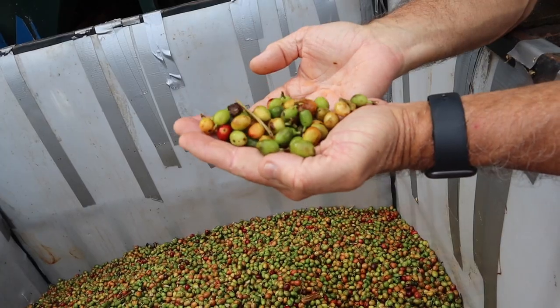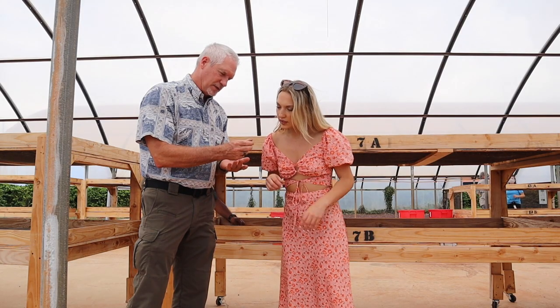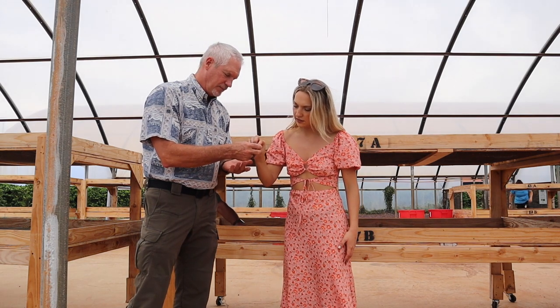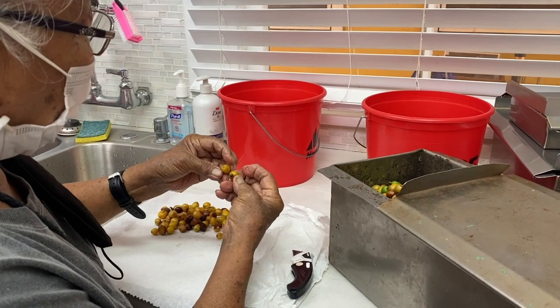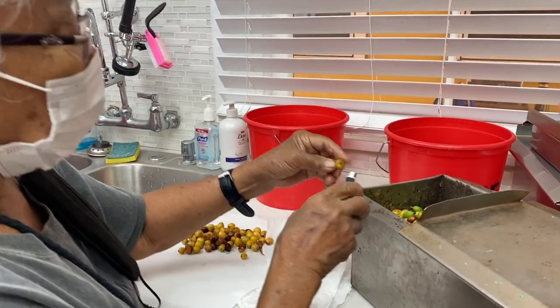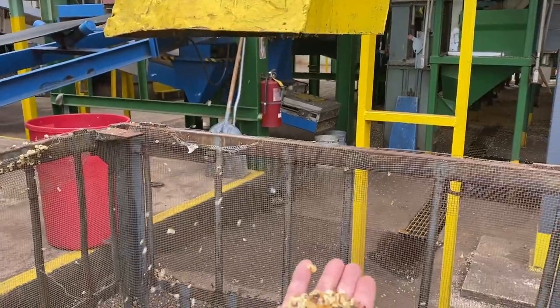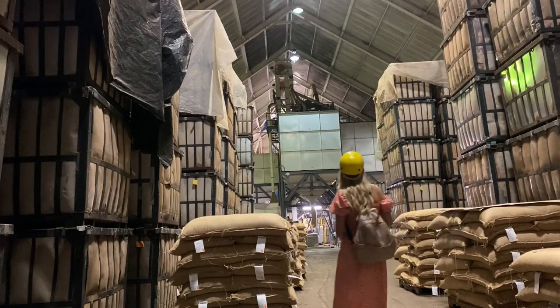Once the coffee cherries have been harvested, they're taken to a wet processing plant where they're separated into different grades of coffee based on ripeness. The cherries then go through the pulping process in which the outer skin is removed. After a series of complex quality testing protocols, only the healthiest cherries are used to ensure the best coffee is delivered to your break room.